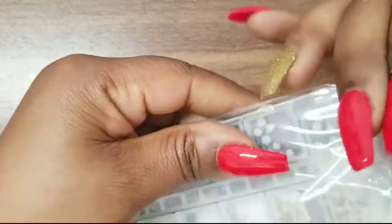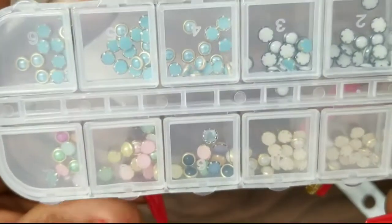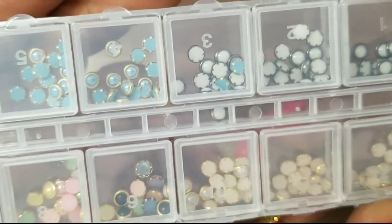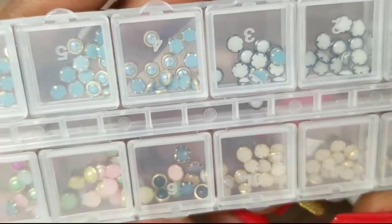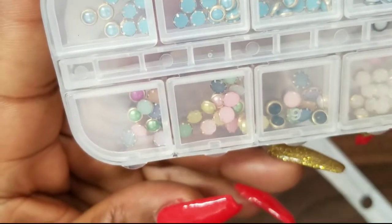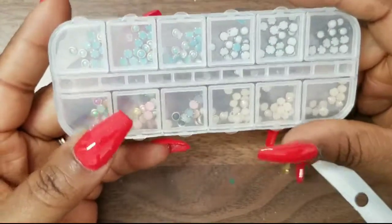Next I have these flat back stones — I don't know what I'm going to do with all of them but I thought they were so cute I had to get them. They come in different colors: white, pearl, blue, and a variation of pink, yellow, blue, and green.